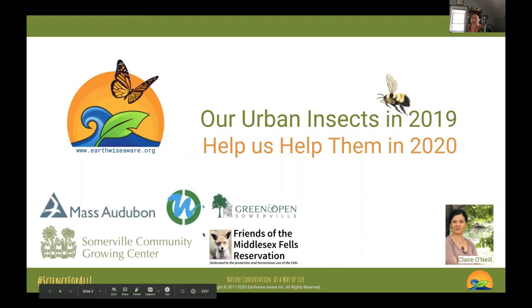You'll know a little bit more in a minute about the different sites. We work with Mass Audubon Habitat, the Open Somerville growing center, and Fresh Pond. We have fantastic rangers there. I'm also a board member of the Friends of the Fels, so I do a lot of things at the Fels, which is really one of our big study areas.